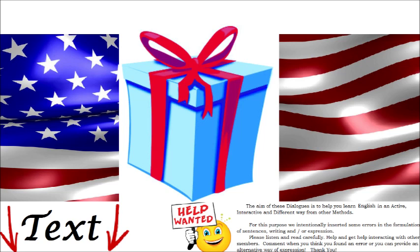Here you are. How much is it? 8 euros. Thank you very much. Goodbye.